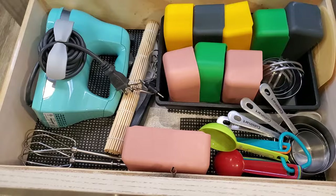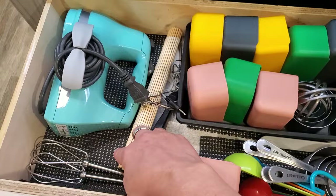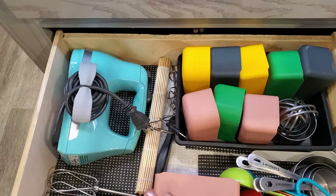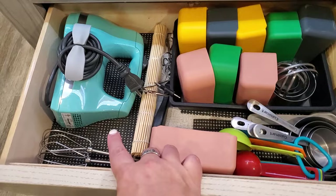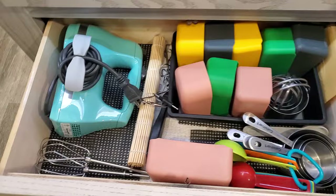I just have one bin down here, and instead of bins for some stuff — I can't put it in a bin because it'll be too high and the drawer won't close — I just use some rubberized shelf liner and it keeps things from moving around. You can pick that up anywhere: Dollar Tree has it, Walmart. So if you don't have bins, those work pretty much just as well.